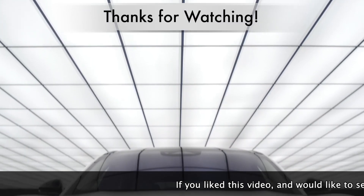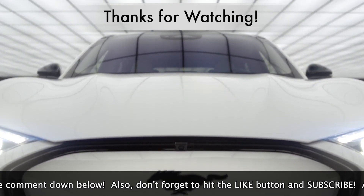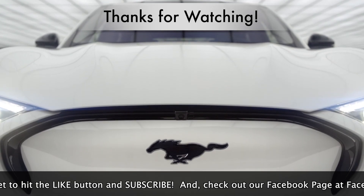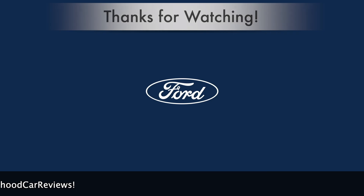This concludes the video. If you liked it and would like to see more like it, please comment down below. Don't forget to hit the like button and subscribe, and check out our Facebook page at facebook.com/neighborhoodcarreviews. As always, thanks for watching.